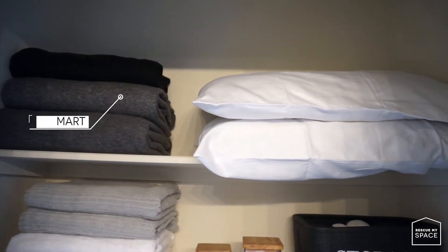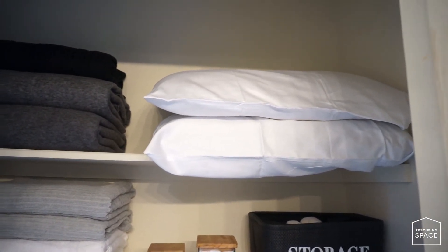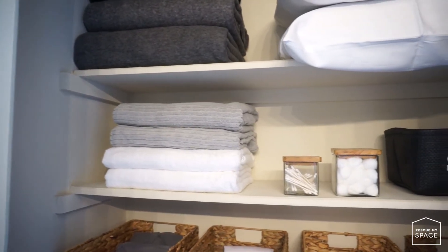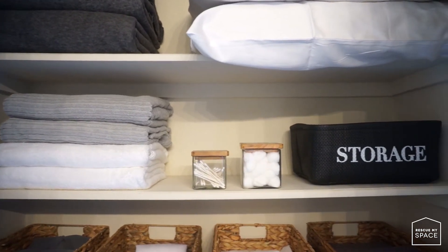The blankets are on the highest shelf because they're the items I grab the least. Next to those are extra pillows. The next shelf is where I keep the guest towels, which are also items grabbed the least. Next to that I decided to keep some Q-tips and cotton balls.